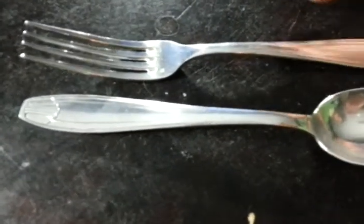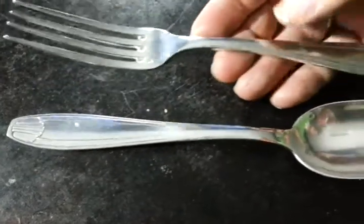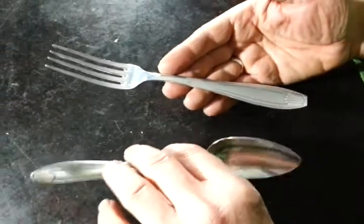Right, ladies and gentlemen, this is a spoon and fork, I think possibly for serving rather than eating. They're of large sort of size, and they are just of the most wonderful tactile sort of quality.